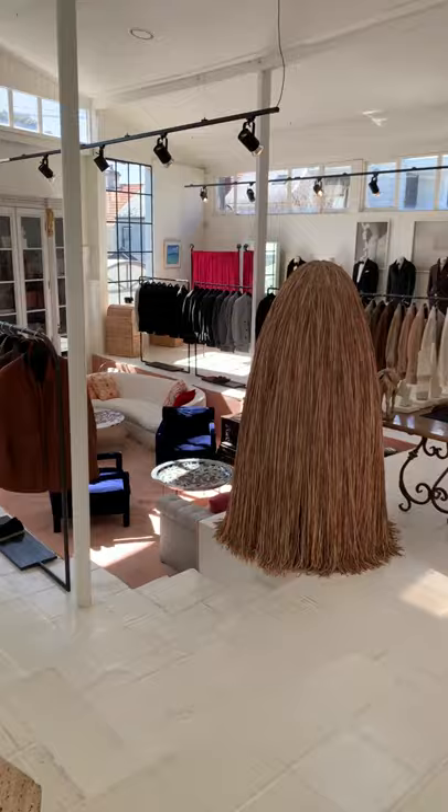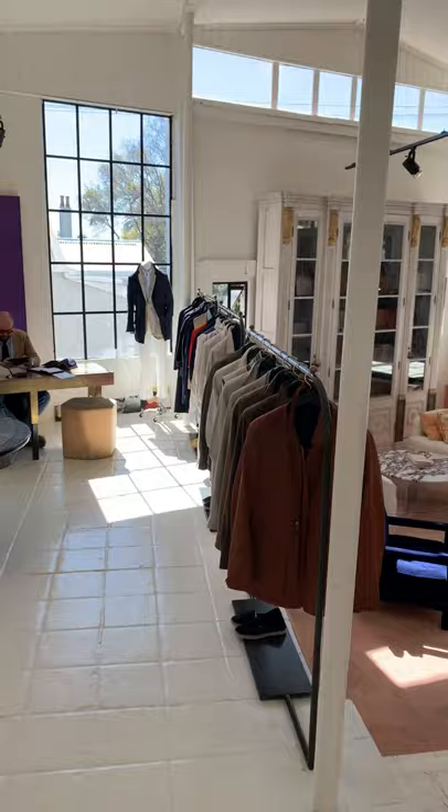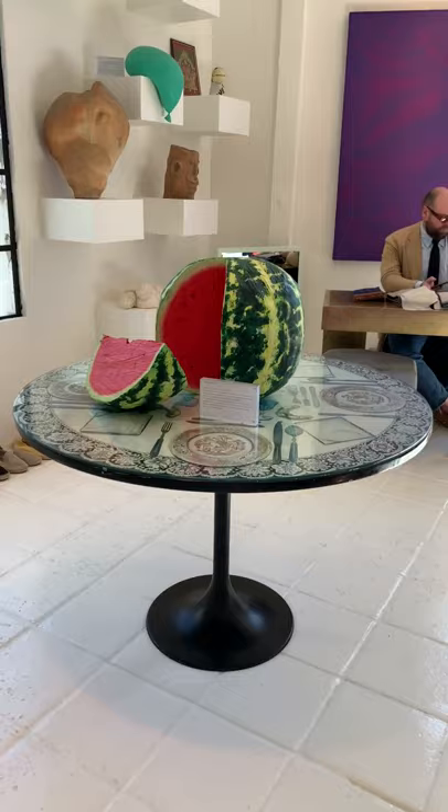Now this space, before we took it over, was an art gallery for many years and I love it. It's got the most incredible light. It's a great big wide open space where we can preview and show everyone all the different items of clothing we do, but also show people the art that we collect. And we collect a lot of contemporary Australian art.